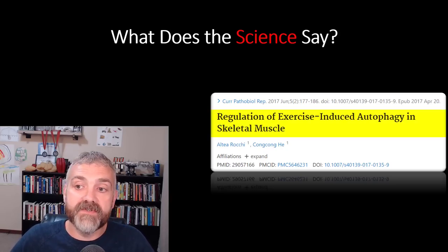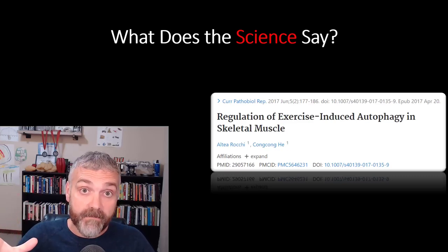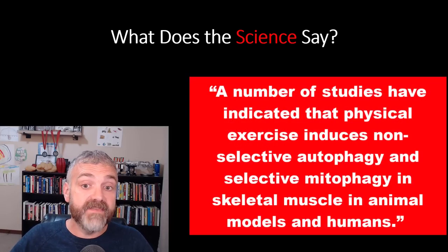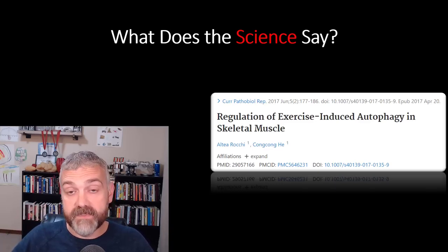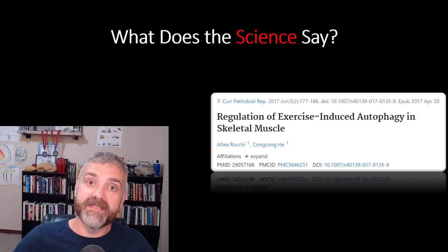From 'Regulation of exercise-induced autophagy in skeletal muscle': 'A number of studies have indicated that physical exercise induces non-selective autophagy and selective mitophagy — the autophagy of mitochondria — in skeletal muscle in animal models and humans. The autophagy activity is required for the health benefits of exercise.' They've done studies in autophagy-deficient mice, and those mice don't get the benefits of exercise that you and I would get. So autophagy is not only activated by exercise, but it's critically important to make exercise beneficial.